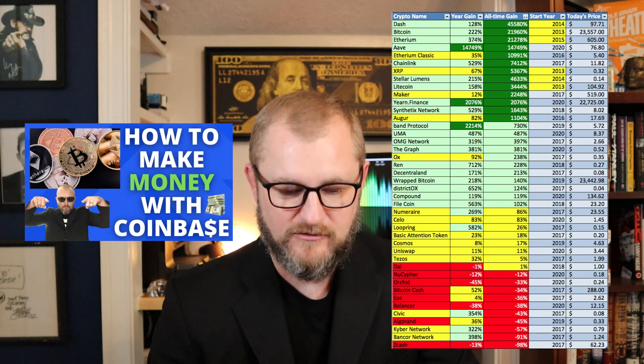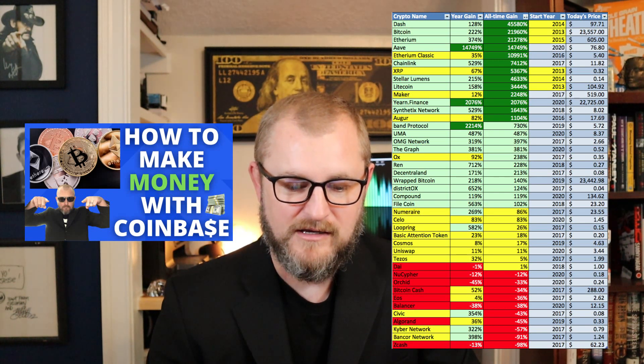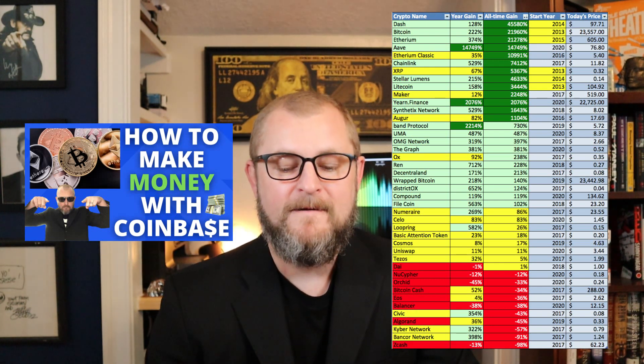Other top coins include Ethereum Classic, Chainlink, XRP, Stellar Lumens, and Litecoin. I've highlighted the oldest coins on the chart — Dash, Bitcoin, Ethereum, XRP, Stellar Lumens, and Litecoin. As I've mentioned in other videos, the four that PayPal will be trading are Bitcoin, Ethereum, Litecoin, and Bitcoin Cash.